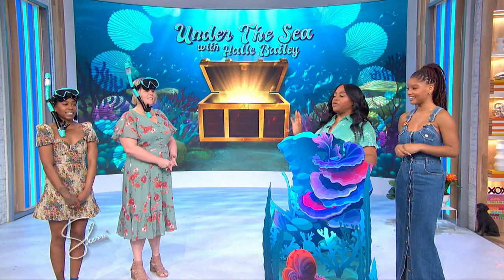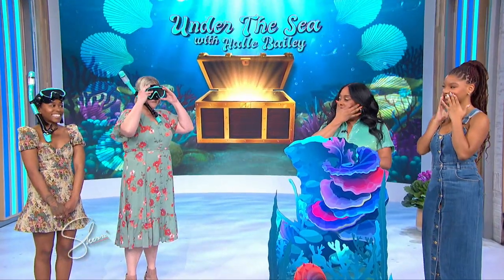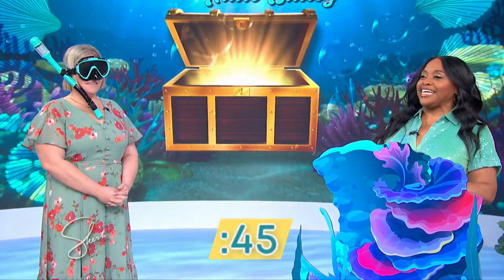So Halle, I'm up first. All right, put your snorkel on, Jessica. Can you see, Jessica? No. All right, we're gonna have 45 seconds on the clock. I'm scared to death. All right, let's go.